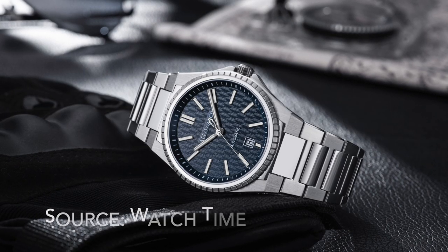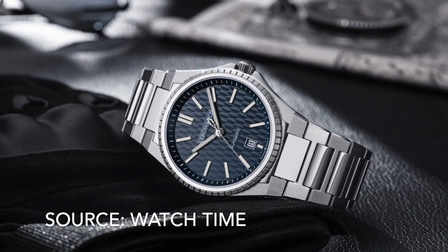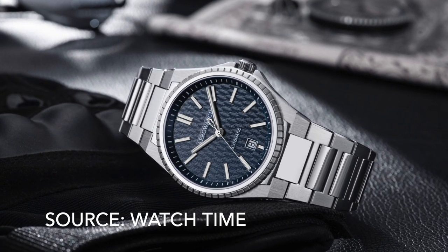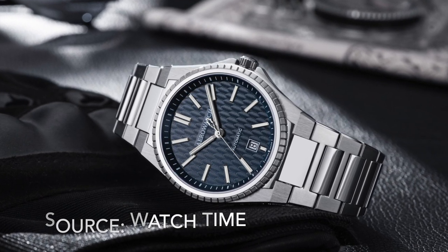Number 21 is the Aerowatch Milan Automatique. A cool dial and a bezel like nothing else on this list, but that's cancelled out by the hideous branding and logo and the 6 o'clock date window. Could have been amazing but instead it's just okay.